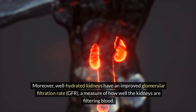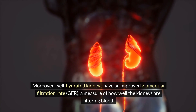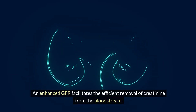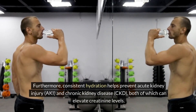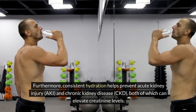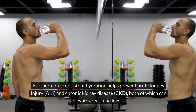Moreover, well-hydrated kidneys have an improved glomerular filtration rate (GFR), a measure of how well the kidneys are filtering blood. An enhanced GFR facilitates the efficient removal of creatinine from the bloodstream. Furthermore, consistent hydration helps prevent acute kidney injury and chronic kidney disease (CKD), both of which can elevate creatinine levels.